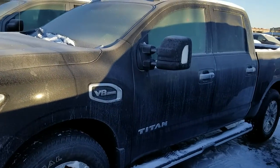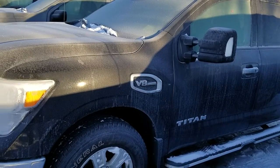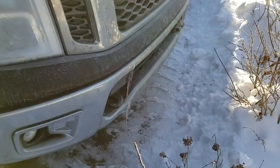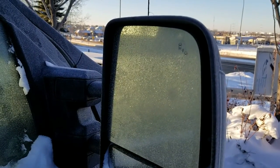Good morning! This is Harpy from Shiv Nissan sending a quick video on this beautiful 2017 Nissan Titan SV with the luxury package. It comes with the front parking sensor, front tow hook, keyless entry, running boards, and extendable side mirrors.